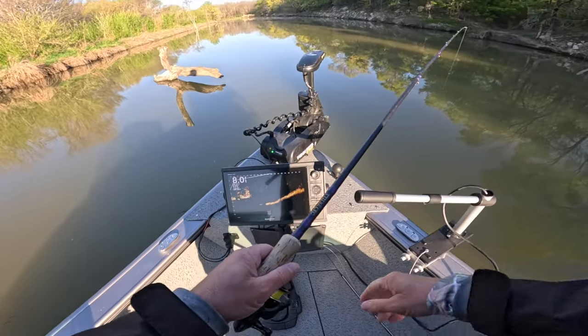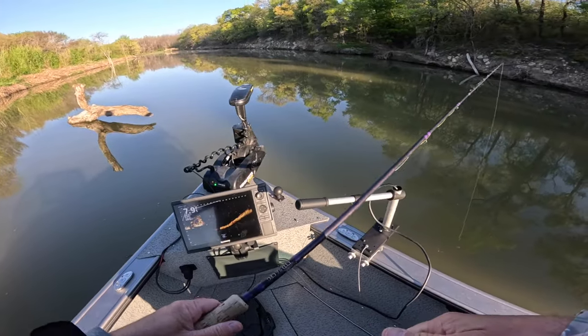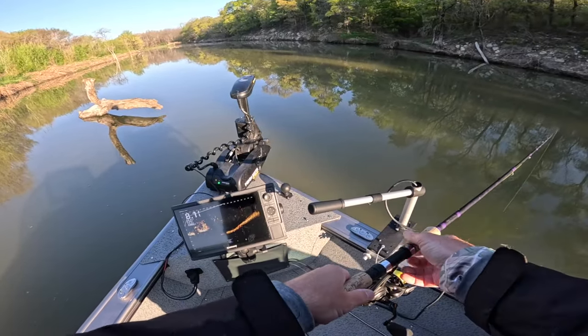Well, I didn't find the bass but I found the crappie, so that's what we're going to focus on now. Bass: one, me: zero.